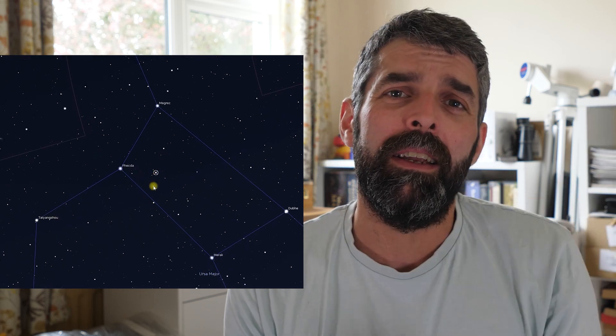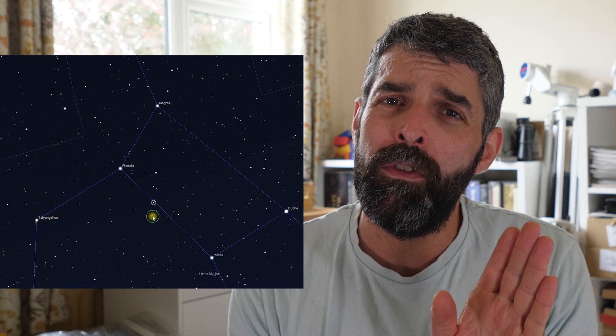You want to look for the most southerly star out of those four, get that in your eyepiece, and then moving in the direction of Phecda, look for a magnitude 8 star that sits in a little triangular asterism. Get that in your finder scope and then into your eyepiece and you'll see the two galaxies just sitting to the south of that.